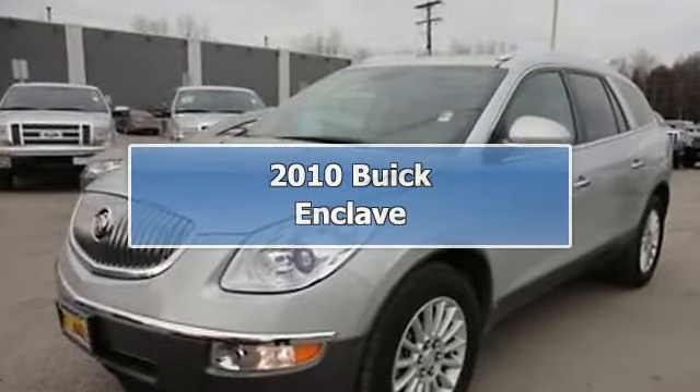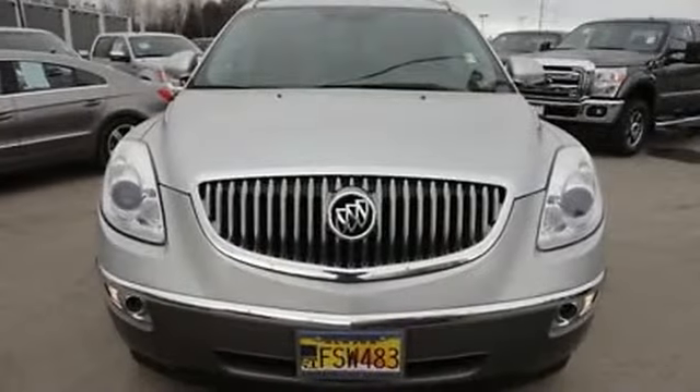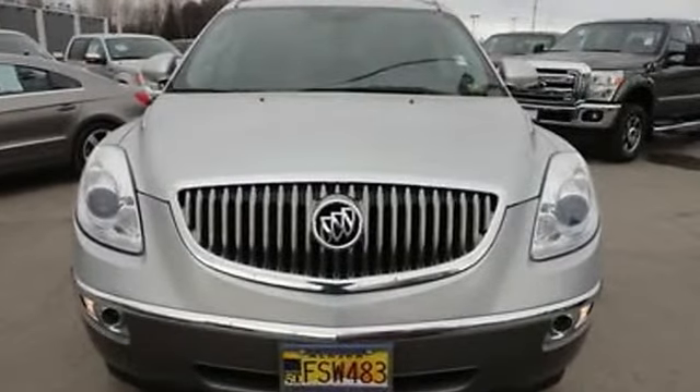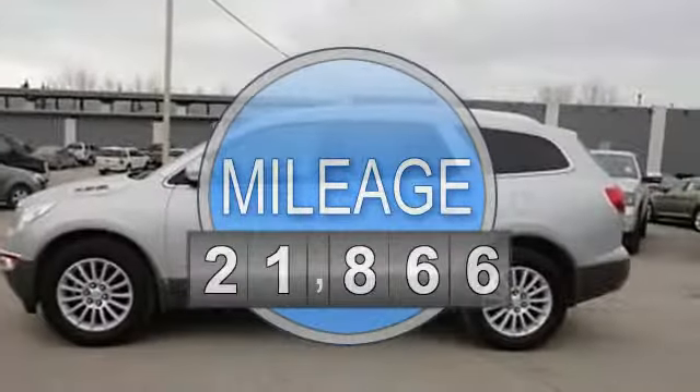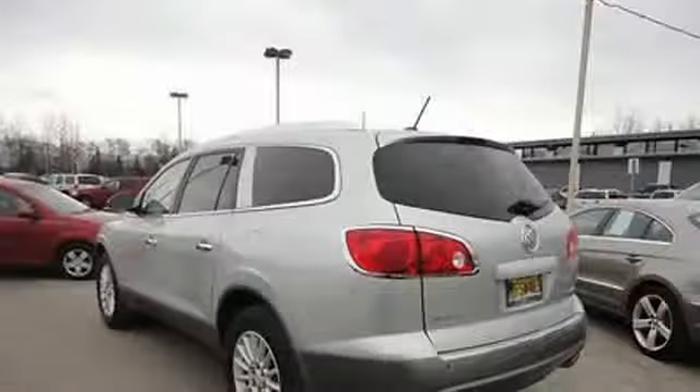2010 Buick Enclave SUV. This vehicle features the following equipment: automatic transmission, 3.6-liter 6-cylinder 288 HP engine, AM-FM radio, hands-free phone, and air conditioning.